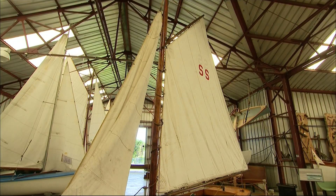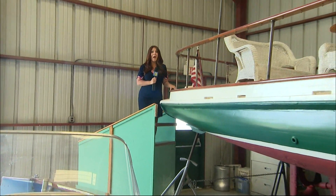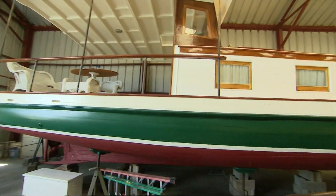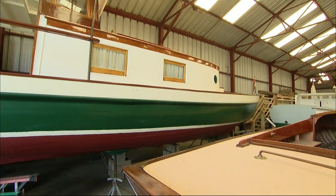The boats are kept in the small craft building. You could step up to get an up-close look at all the boats, including my favorite, the Alice Five. Built in 1908, she was once a Fire Island Ferry. Looking good, Alice.